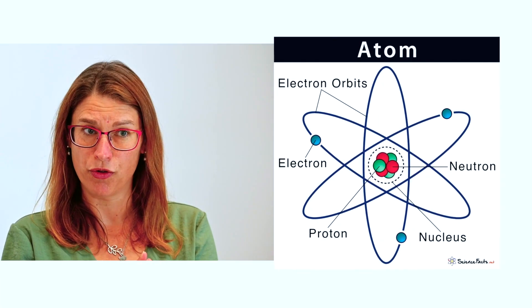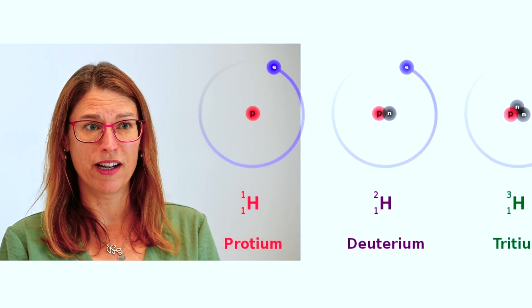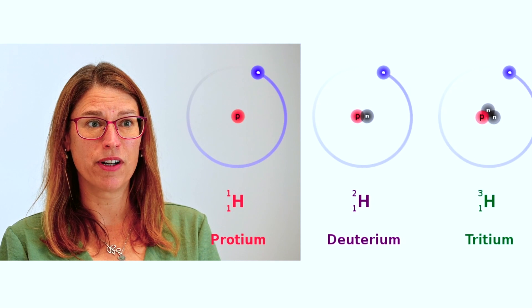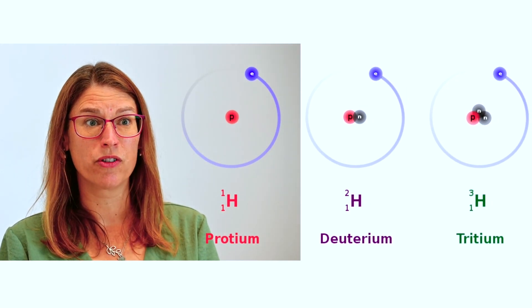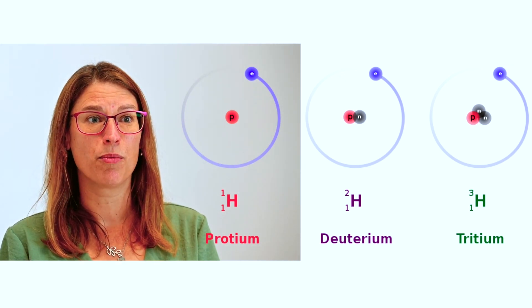A basic model of an atom is that in the centre, in the nucleus, you have an arrangement of protons and neutrons, and circling around them in orbits are electrons. This number of protons, neutrons, and electrons varies across the periodic table. An interesting example is the hydrogen atom, which only has a proton in the nucleus and one orbiting electron — it does not have a neutron. But if we add a neutron to the hydrogen nucleus we get an isotope called deuterium, and if we add another neutron — two neutrons in the nucleus — we get tritium. These are all different isotopes of hydrogen, differing by the number of neutrons.